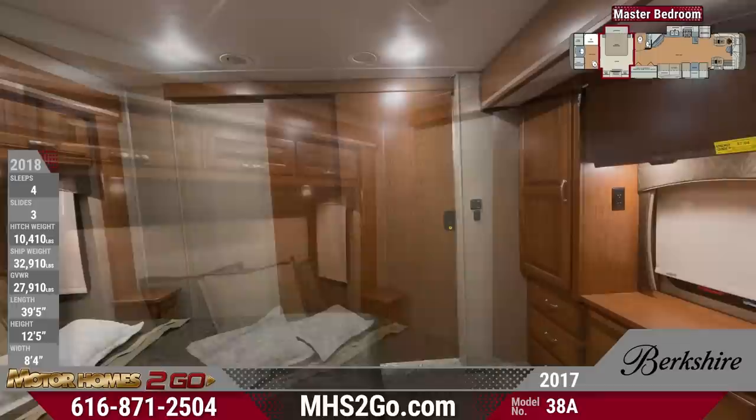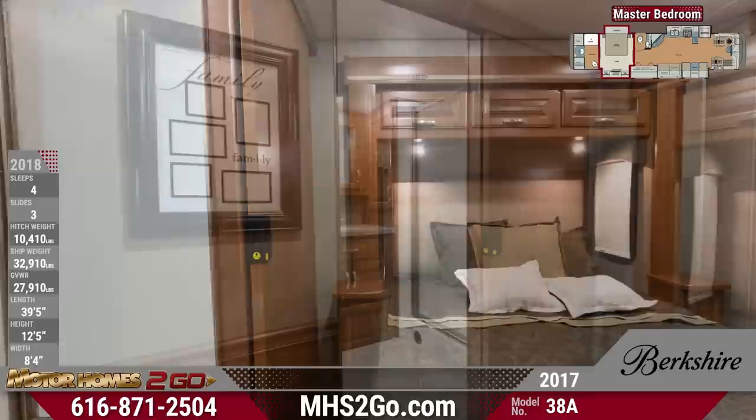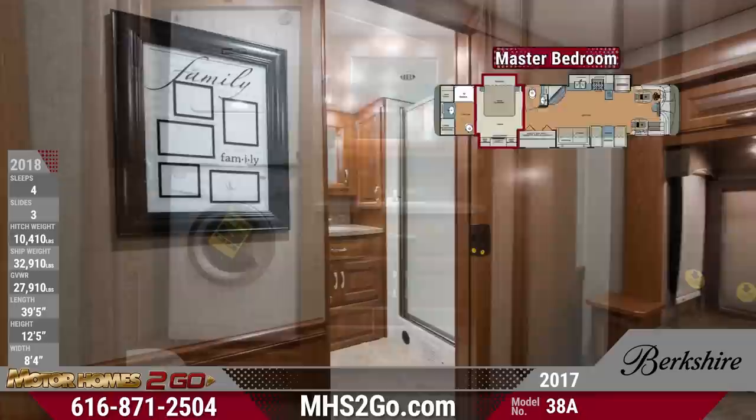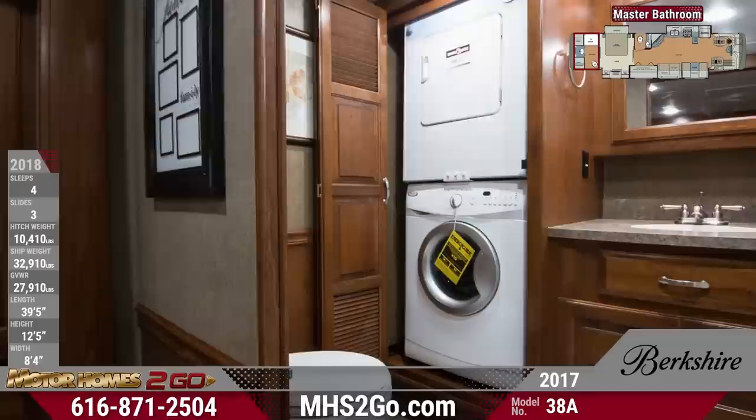This luxurious 38A also features plush carpeting for a nice residential touch and leads to your surprising rear master bathroom. This spectacular bathroom provides appreciated privacy and refreshment, with a large vanity, efficient macerator toilet, washer-dryer prep, and a roomy glass door walk-in shower, making for a totally rejuvenating experience.